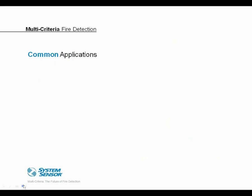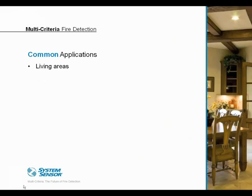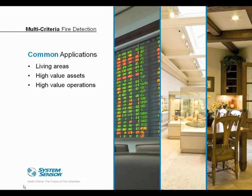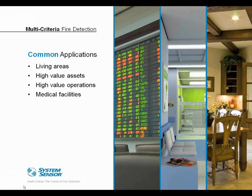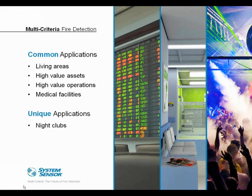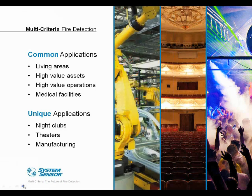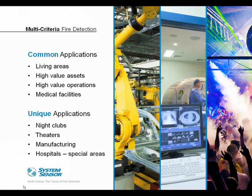Applications for this level of multi-criteria detector include the same living areas discussed previously, as well as high-value asset situations like museums or record storage, high-value operations such as a stock trading facility, and medical facilities given the cost and risks associated with interrupting surgeries or ongoing tests for a non-fire condition. More unique examples would be nightclubs and performance theaters using artificial smoke to enhance ambiance, unique areas in manufacturing facilities, and specialized areas within hospitals.